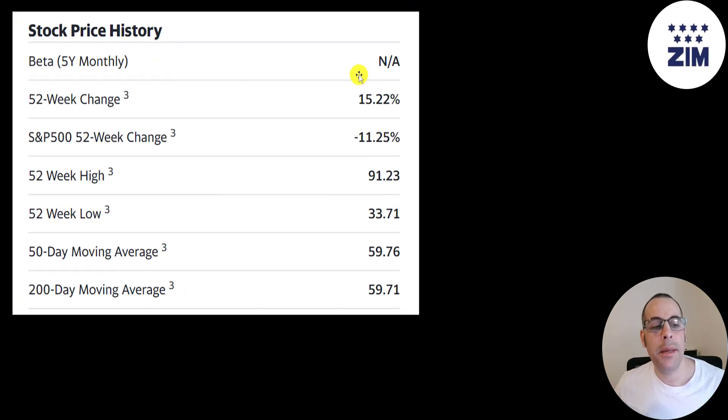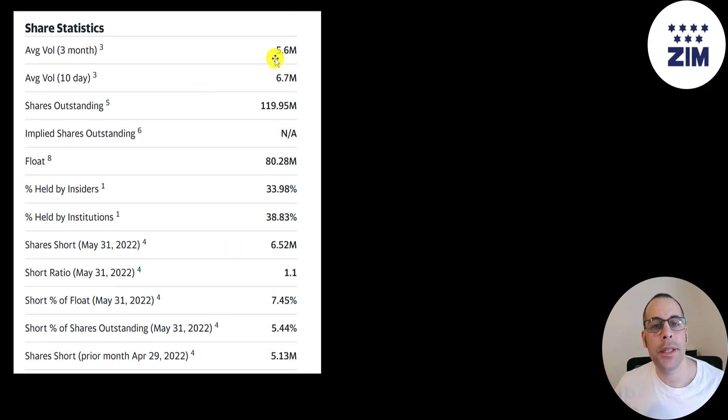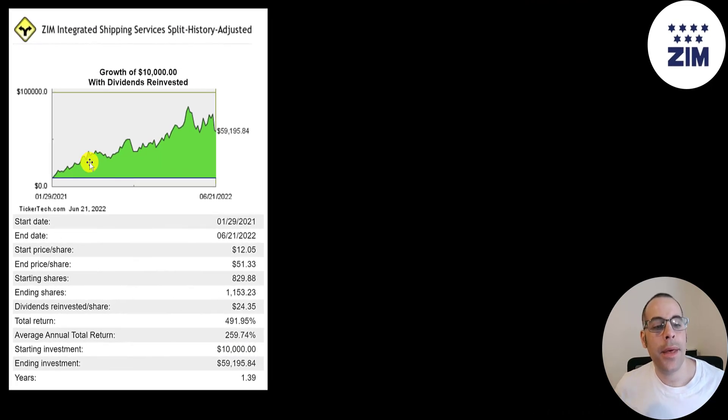The stock is up 15% in the past 52 weeks while the S&P is down 11%. The 52-week low is $34 and the high is $91. The stock is on a downtrend, trading below its 50-day and 200-day moving averages. About 6 to 7 million shares are traded each day. Of the 120 million shares outstanding, 80 million are on float, 39% are held by institutions, and 7.5% of the shares are shorted. If you put $10,000 into this company when they started trading, you'd be up to almost $60,000 today — a 500% return.